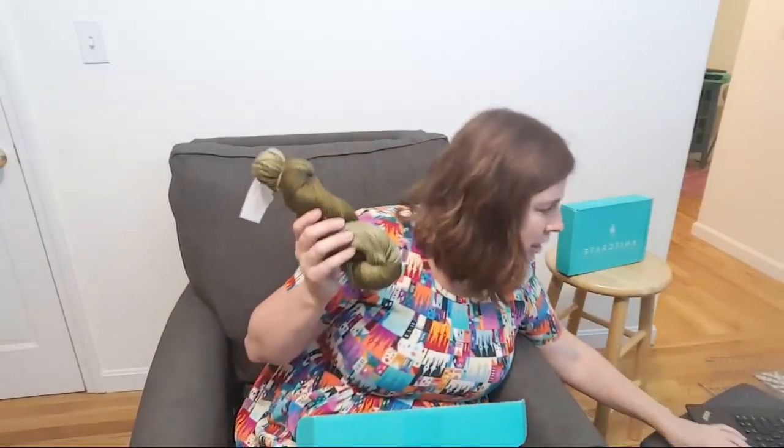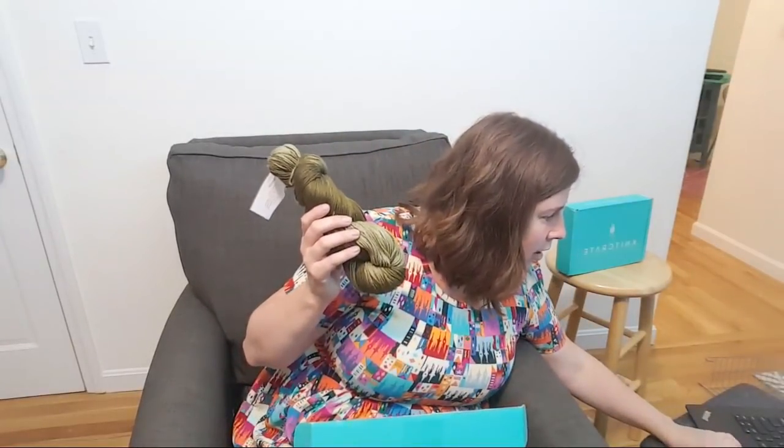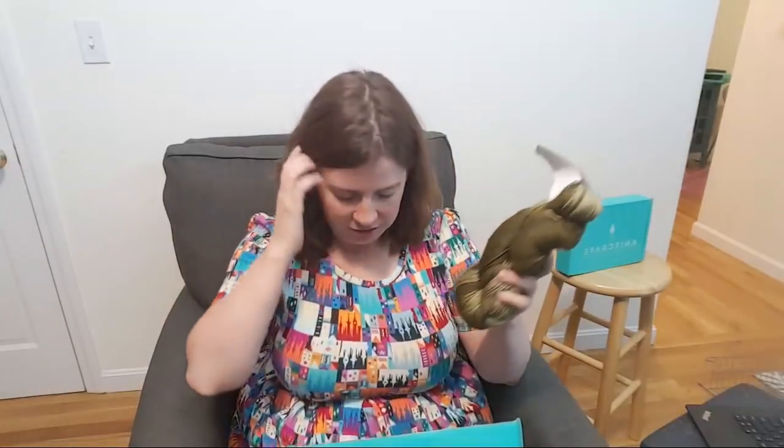This yarn is 70% superwash merino wool, 20% silk, 10% cashmere. The Sock Crate and the KnitCrate membership boxes are all hand dyed by in-house dyers on the KnitCrate team. The Artisan Crates are the ones that feature different independent dyers every month. The Sock Crate retails for $19.95, which also includes international shipping.